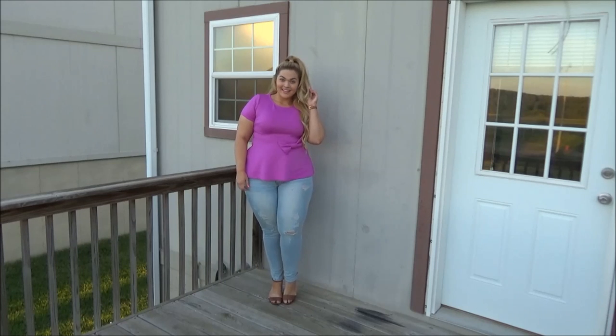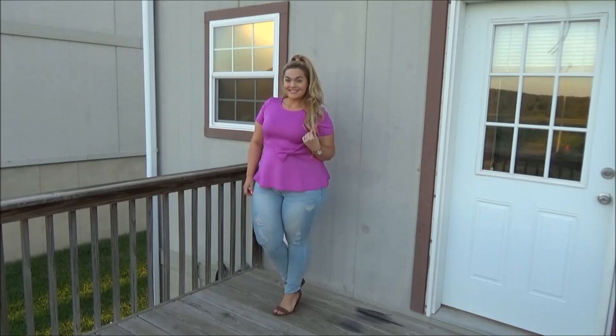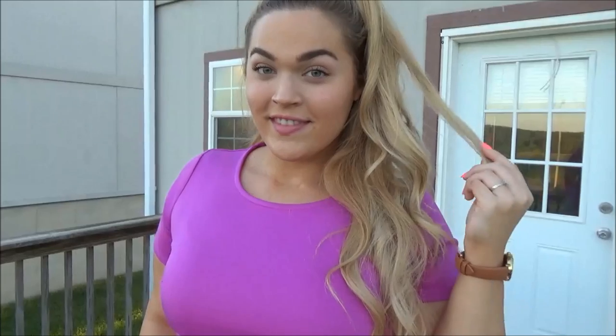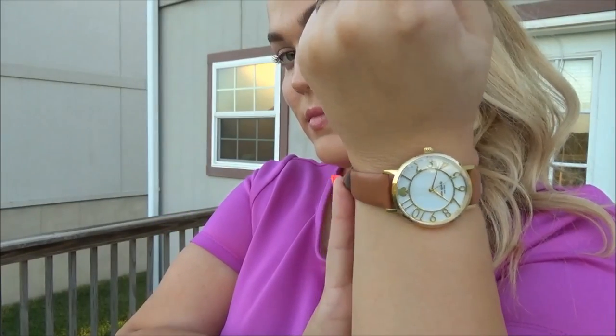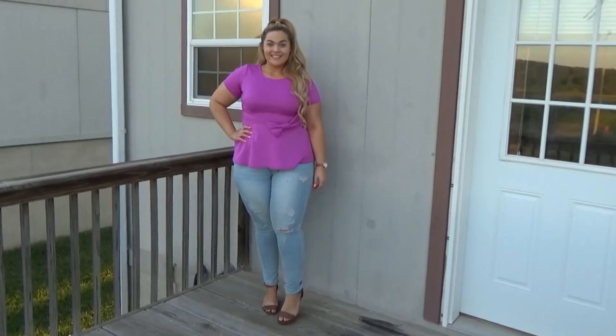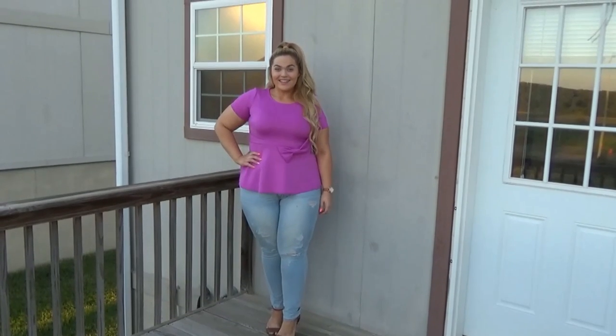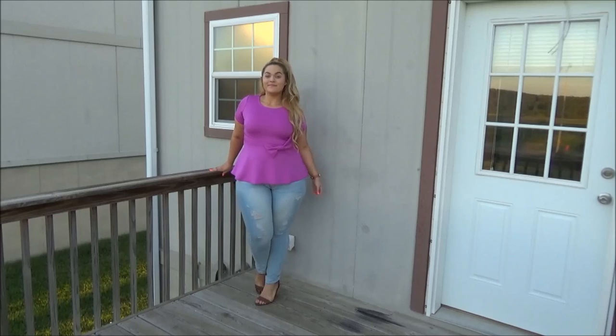My last outfit is the most casual. I paired this really cool t-shirt — I'm calling it a t-shirt because it's super comfy, but it has sort of a peplum blousey feel to it. I styled it with this gorgeous Kate Spade watch I just got during the Nordstrom Anniversary sale and a pair of light wash denim jeans from American Eagle. I really love this look. The top is comfy and casual, but this little bow on the side brings it together and makes it look so much fancier than it is.